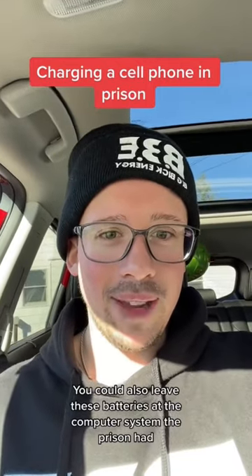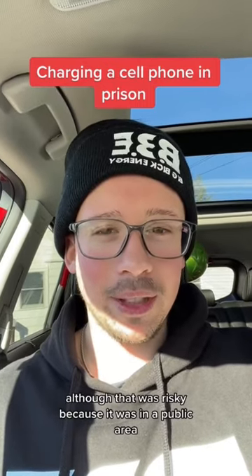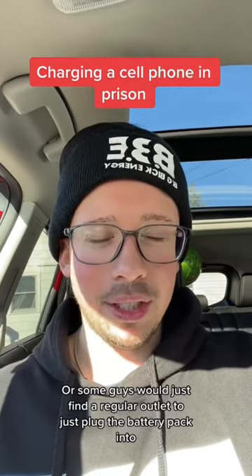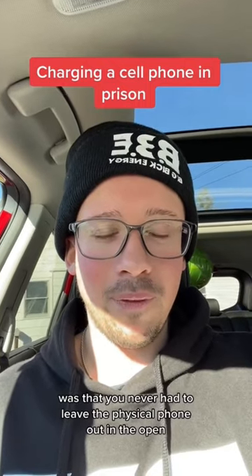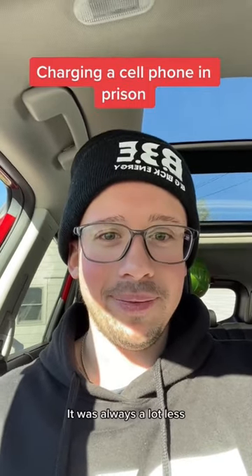Some guys would also leave these batteries at the computer system the prison had, although that was risky because it was in a public area. Or some guys would just find a regular outlet to plug the battery pack into. The good thing about this charging system they created was that you never had to leave the physical phone out in the open with the potential for a CO grabbing it — it's just the battery.